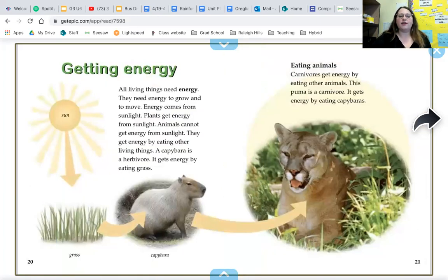All living things need energy to grow and to move. Energy comes from sunlight — plants get energy from sunlight, but animals cannot get energy directly from sunlight. They get energy by eating other living things. A capybara is an herbivore that gets energy by eating grass. A puma is a carnivore that gets energy by eating capybaras. So the sun gives energy to the grass, the capybara eats the grass to get energy, and the puma eats the capybara. All of our energy ultimately comes from the sun.